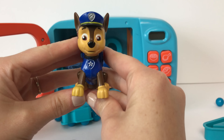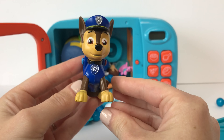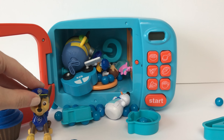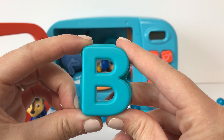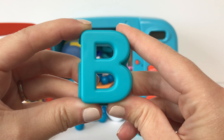Here we have Chase! And Chase wears the color blue! Here we have a blue B! And the word blue starts with the letter B!